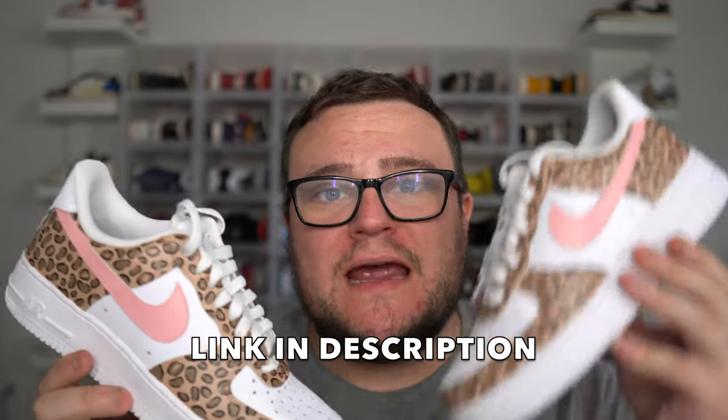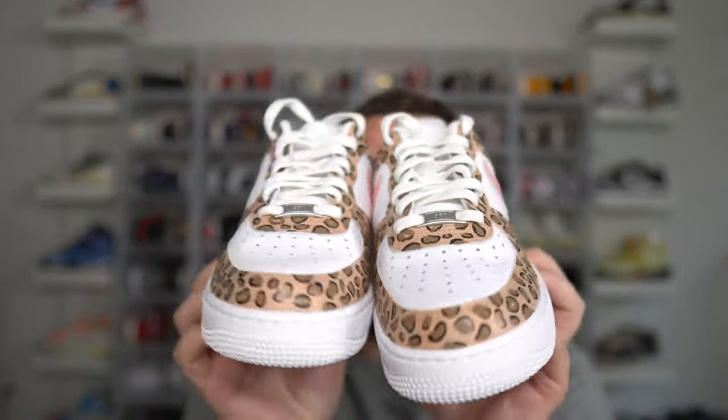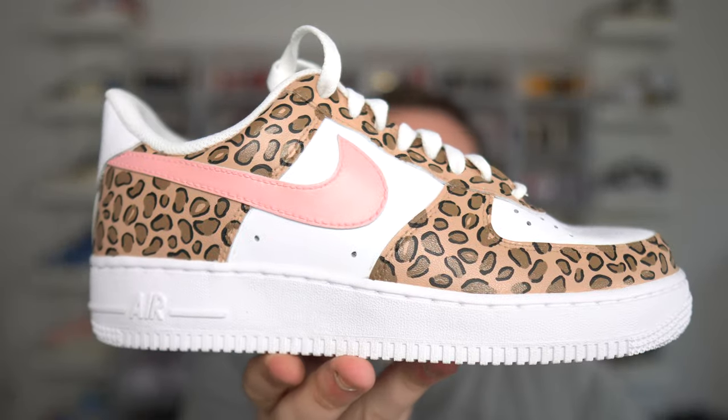Make sure you guys check out Swaggy with my link down below in the description and check them out on Instagram. They have custom Air Force 1s, a bunch of hypebeast styles — you're guaranteed to find a custom that you're going to fall in love with on their website. Make sure you guys check out Swaggy for high quality custom Air Force 1s.